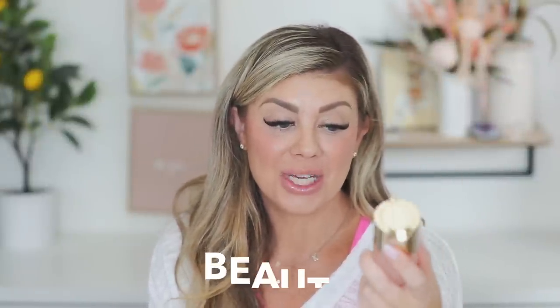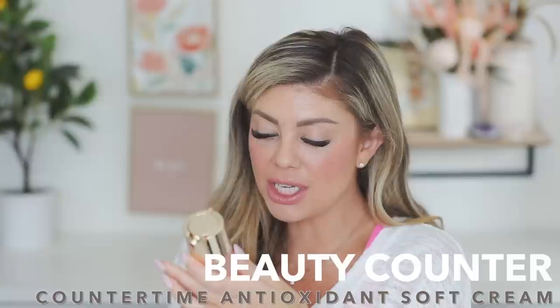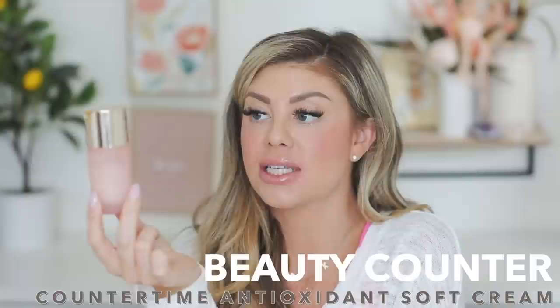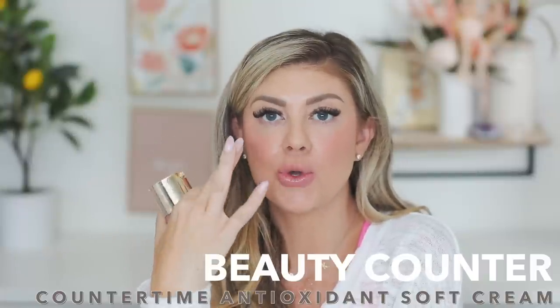We've got some more moisturizers. This one is a great one from Beautycounter — it's called the Countertime Antioxidant Soft Cream. I really enjoyed it — it makes your skin feel a lot like the Tatcha Silk Cream, really smooth and very hydrated with silkiness. If you're a lover of Beautycounter, I would definitely try out the Countertime — it is awesome.